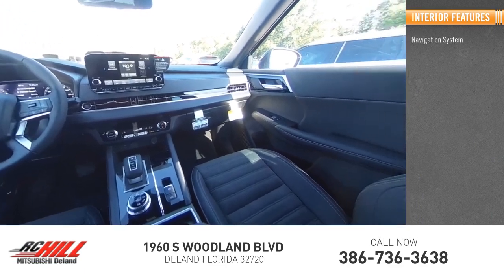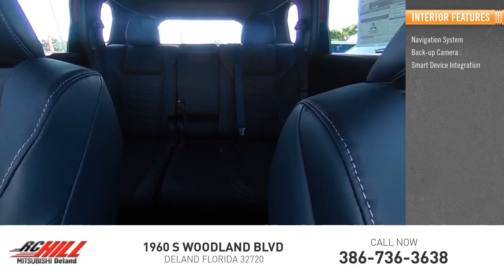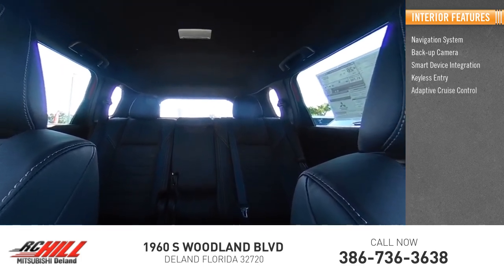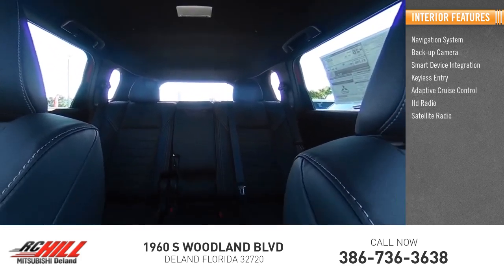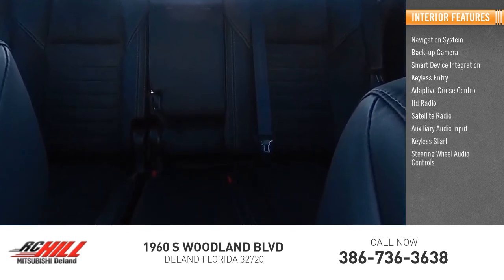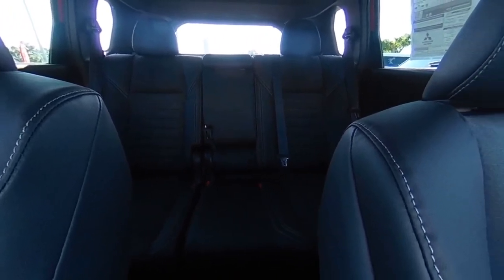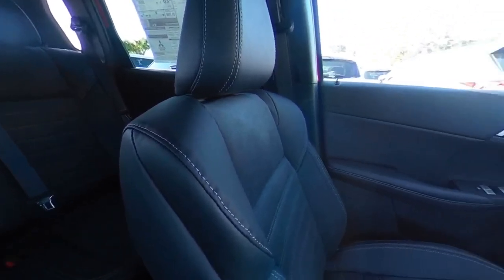Inside you'll find a navigation system, backup camera, smart device integration, keyless entry, adaptive cruise control, HD radio, satellite radio, auxiliary audio input, keyless start, and steering wheel audio controls. Is love at first sight really possible? Let us know when you stop in.